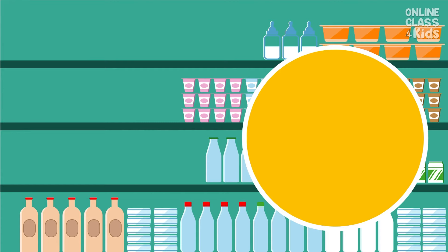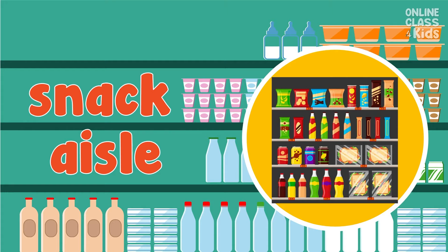There are no more potato chips and cookies at home. Let's go to the snack aisle. This is a place where you can find light meals or snacks. Say, snack aisle.